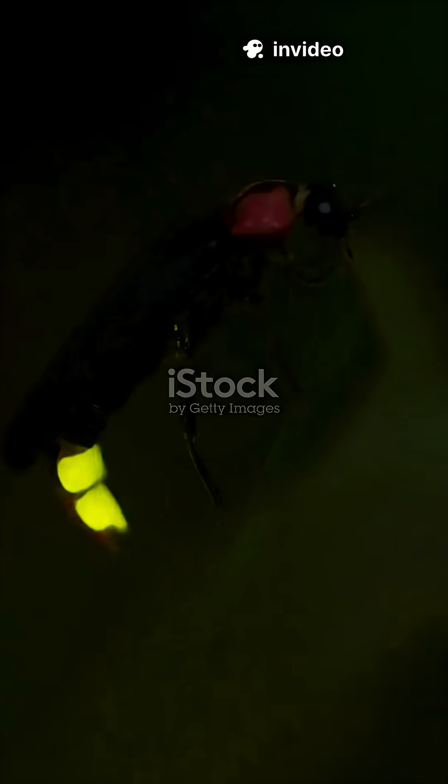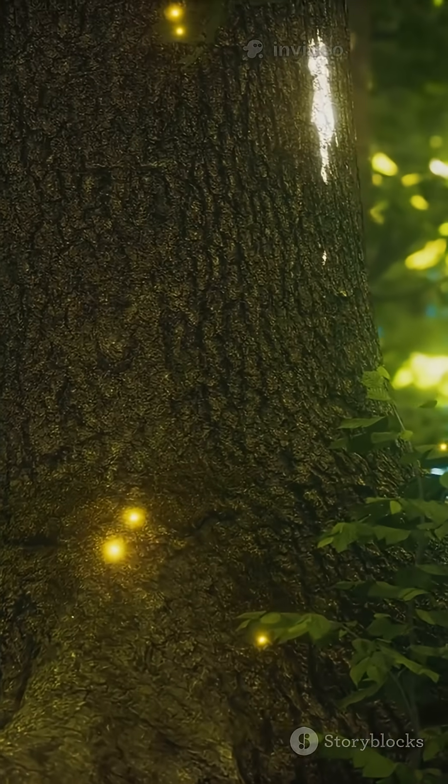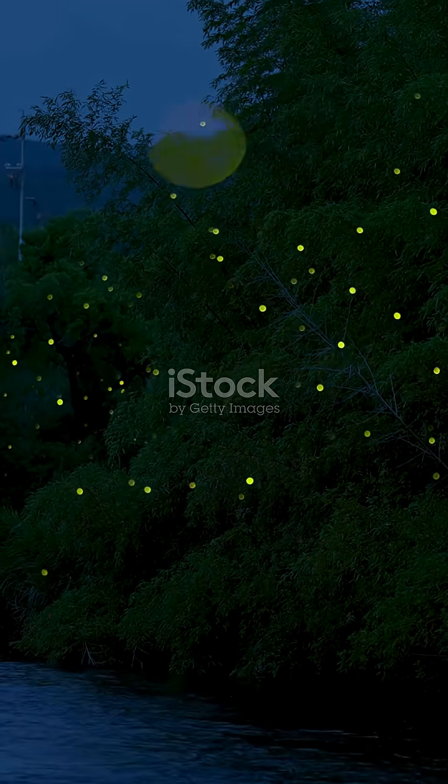What's something people don't know about fireflies? Their glow isn't just pretty — it's a masterpiece of molecular engineering, and humans still can't beat it. The soft, blinking light you see on summer nights, that's called bioluminescence.